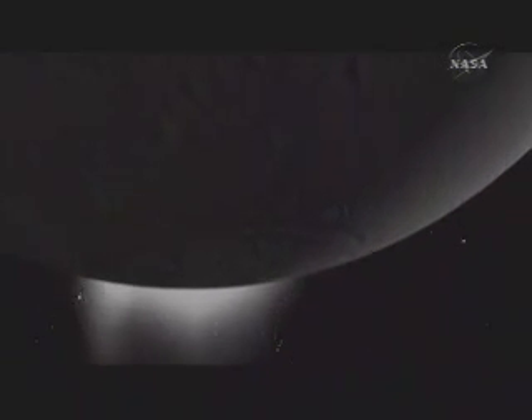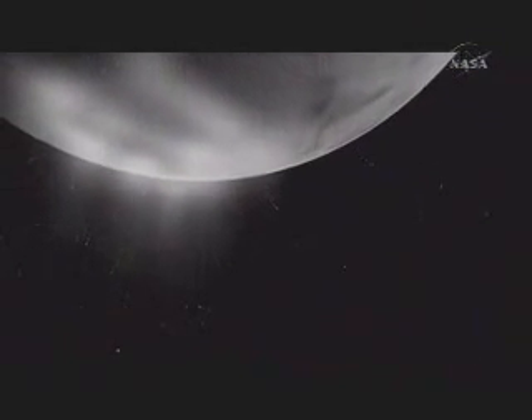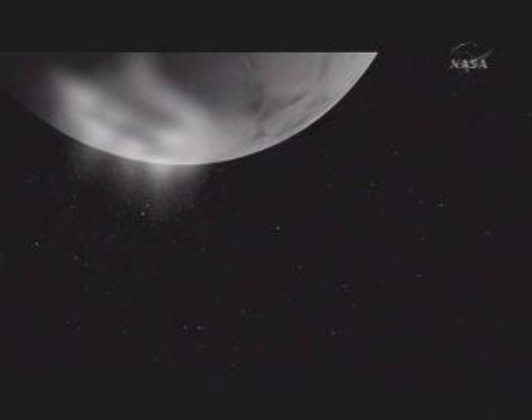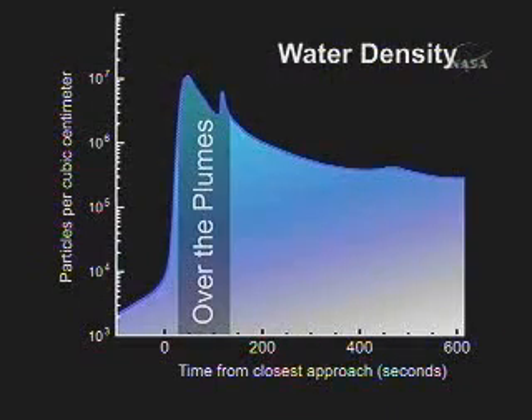The plume shown in this particular graphic is where we were really looking at the composition. Transitioning to the first piece of data from the ion-neutral mass spectrometer in the next figure, you'll get an idea of how rapidly the rise in water density occurred as we moved over the plume. You can see the density increase very dramatically as we moved over the plume.